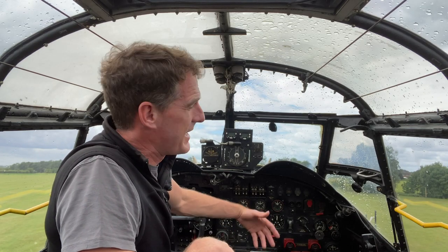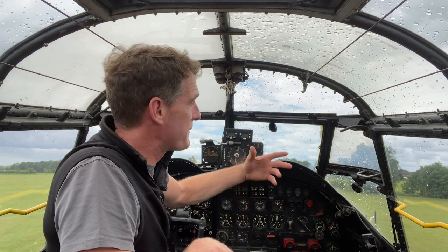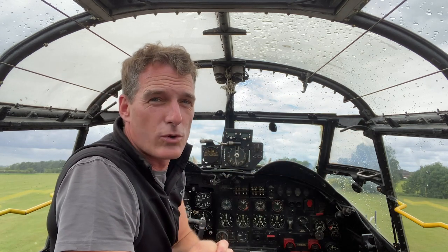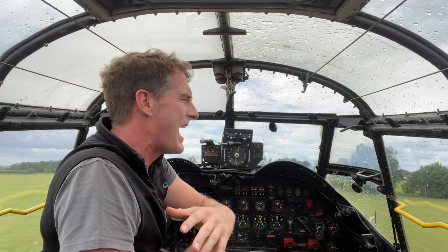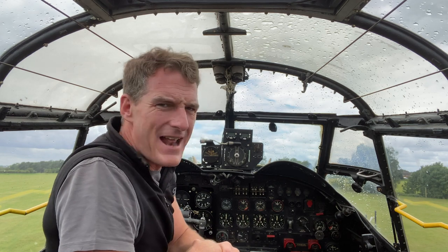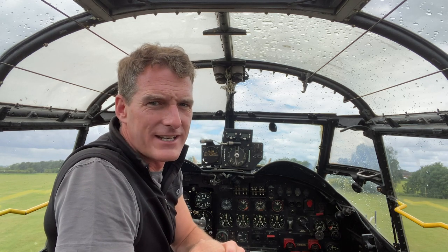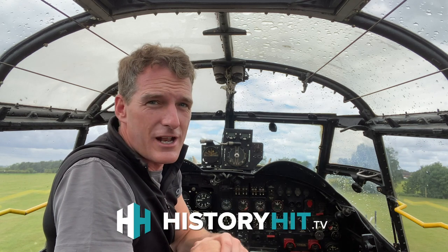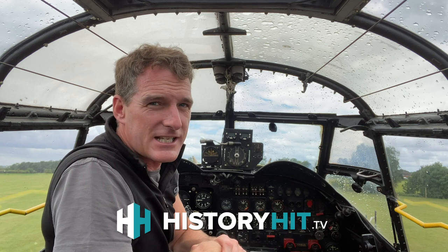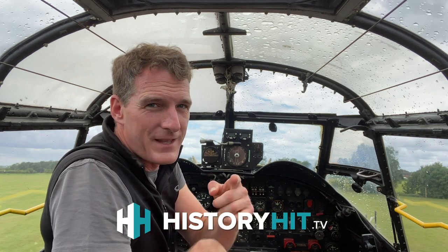Hi everybody, welcome to this Timeline documentary. My name is Dan Snow and here I am in a Lancaster bomber cockpit, one of the few remaining Lancasters from the Second World War, to tell you about my new history channel. It's called History Hit - it's like Netflix for history. Hundreds of history documentaries and interviews with many of the world's best historians. Search online for History Hit and use the code Timeline to get a special introductory offer. Now enjoy this show.